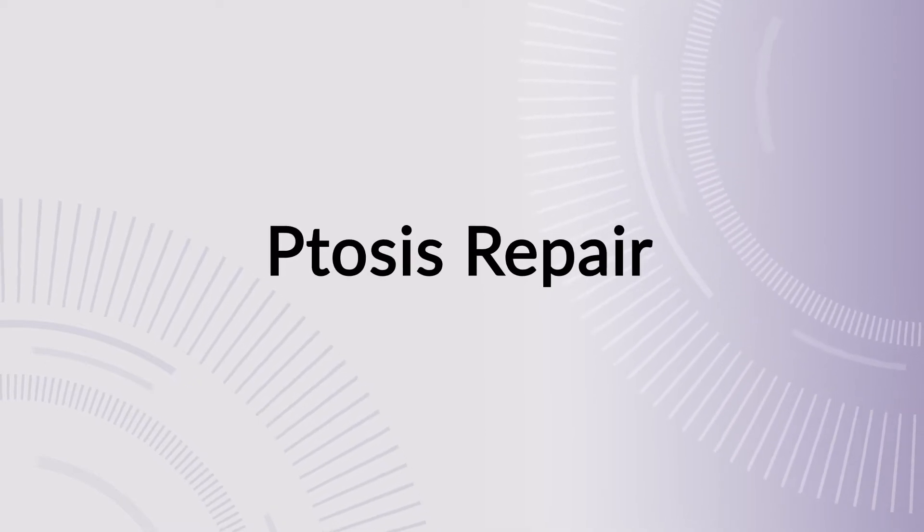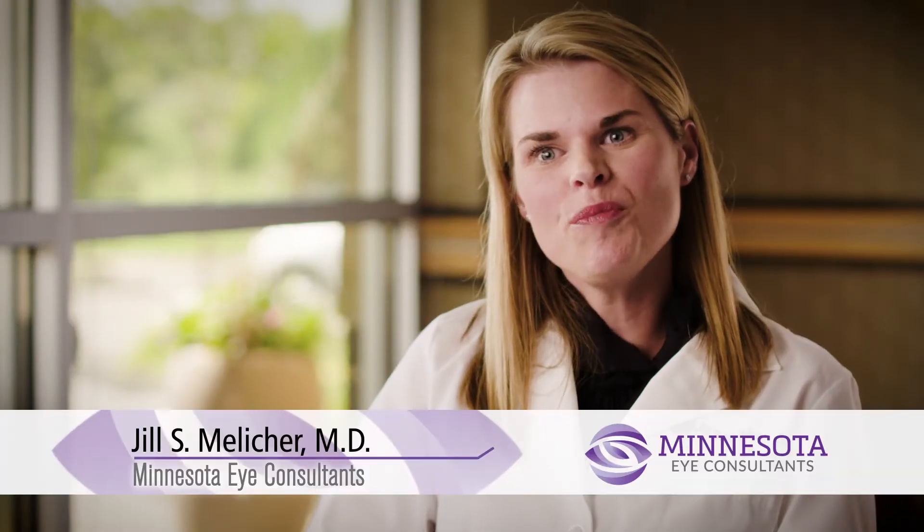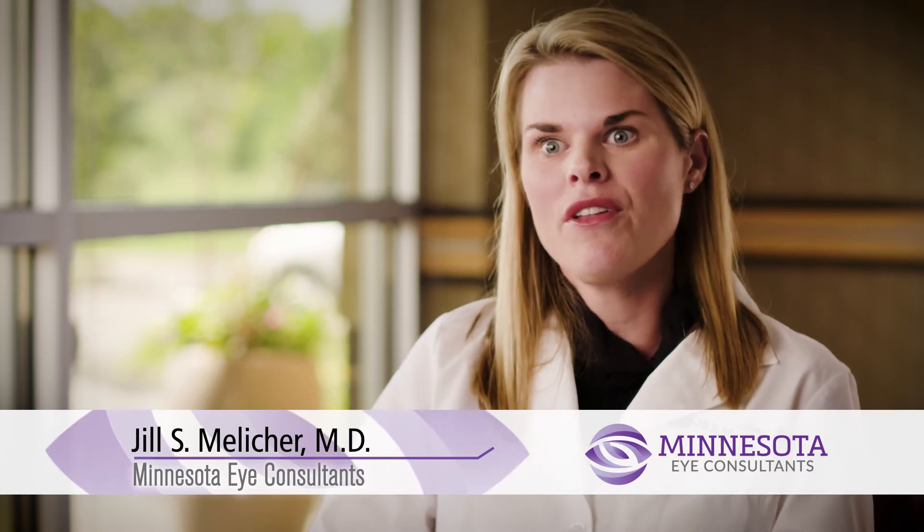Ptosis, spelled P-T-O-S-I-S, is droopiness of the upper eyelid margin where the lashes come out and hit the colored part of the eye, or the iris. We really gauge ptosis by the measurement of the upper eyelid margin and its relationship to the pupil, or the black part of the eye.